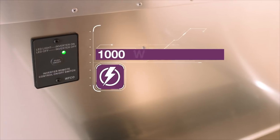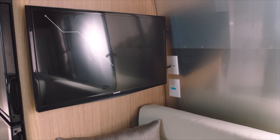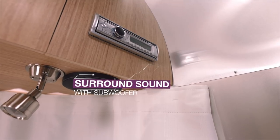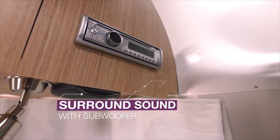The Flying Cloud has your power and entertainment needs covered, plus some extra features that are sure to come in handy. Technology is smartly and subtly built into every area, so you can be as plugged in or as unplugged as you like.